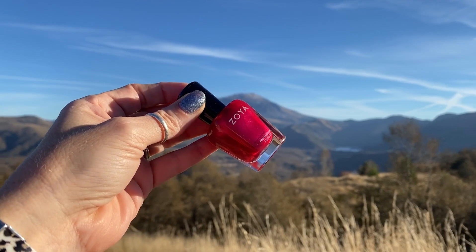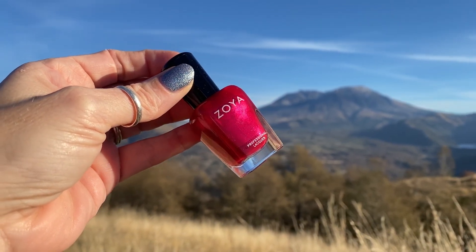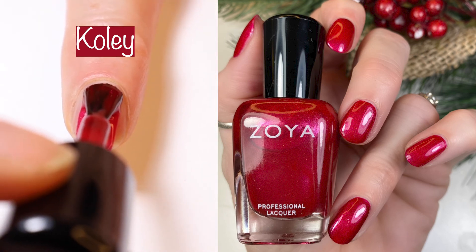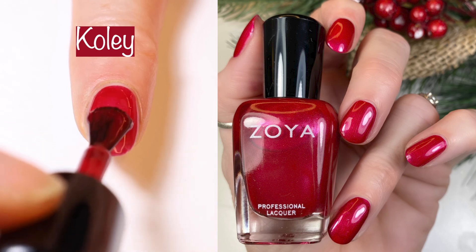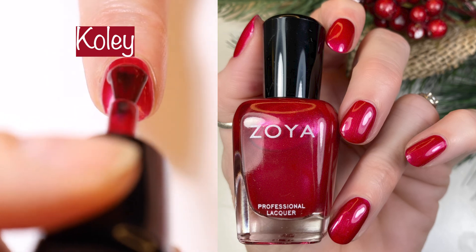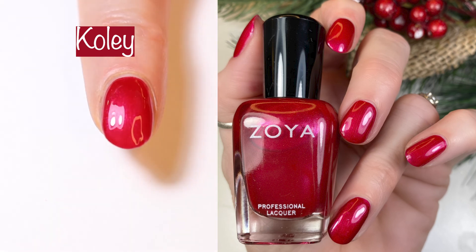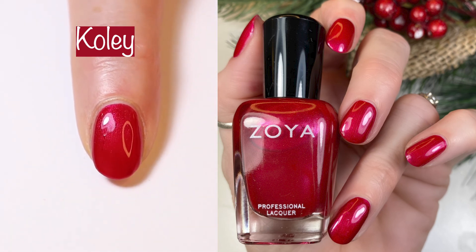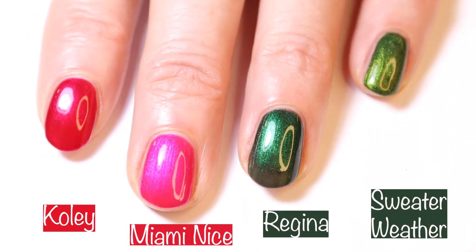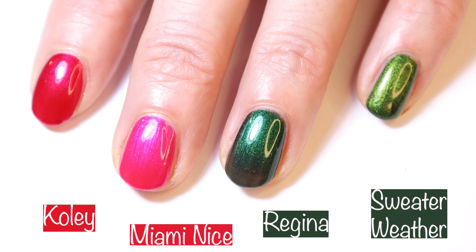Next up we have Coley, a ruby pink metallic — another gorgeous metallic by Zoya. This is a two-coater; I did two coats in the live swatch and two coats in the swatch picture. At first I thought this might be comparable to Miami Nice by Essie — a polish that's super hard to find and I know a lot of you have asked for a dupe — however, Coley is much more red than Miami Nice. Here you can see how Coley and Miami Nice compare and how Regina and Sweater Weather compare to each other. No dupes here.